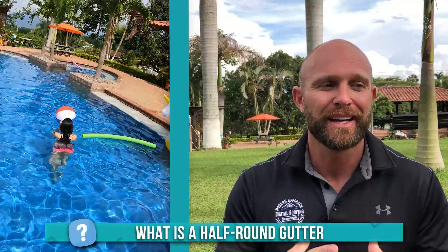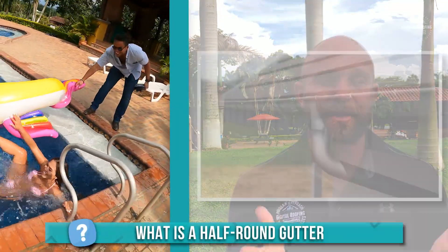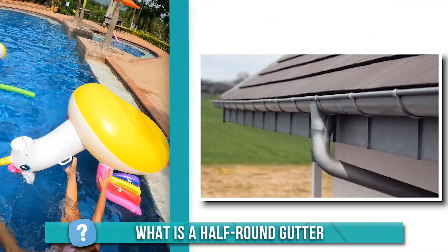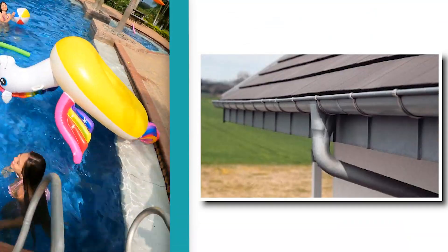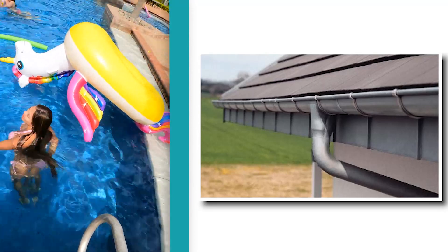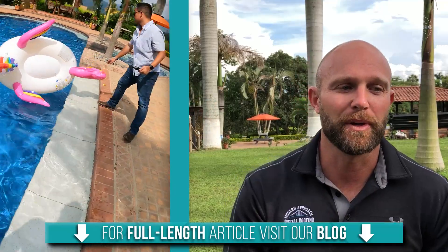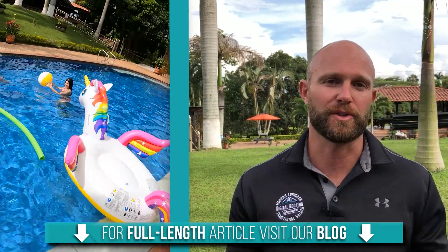So what is a half round gutter? Typically a half round gutter looks like a semi-cylindrical pipe — half of a circle. Traditional homes use half round gutters a lot. They originated around the design of gracefully built older European homes and were so popular that they made their way to the United States from Europe.